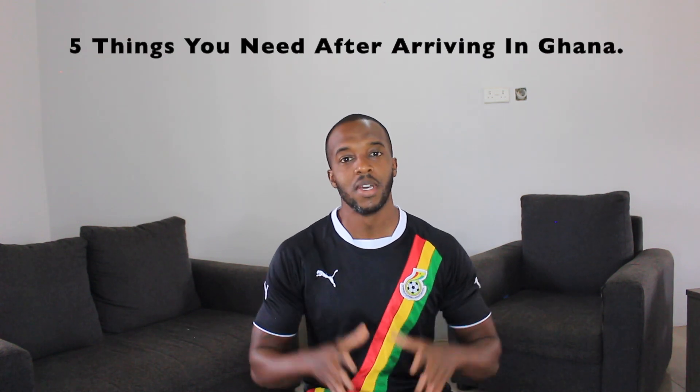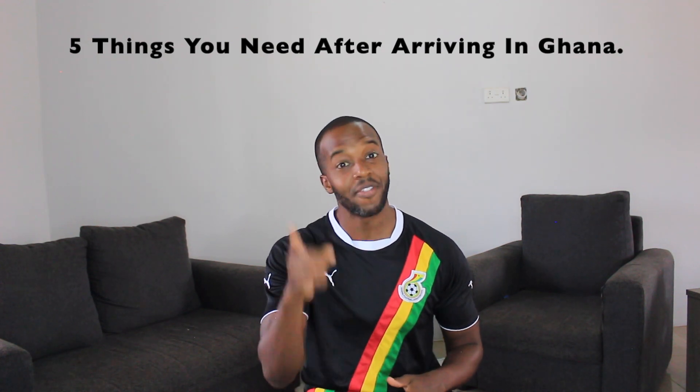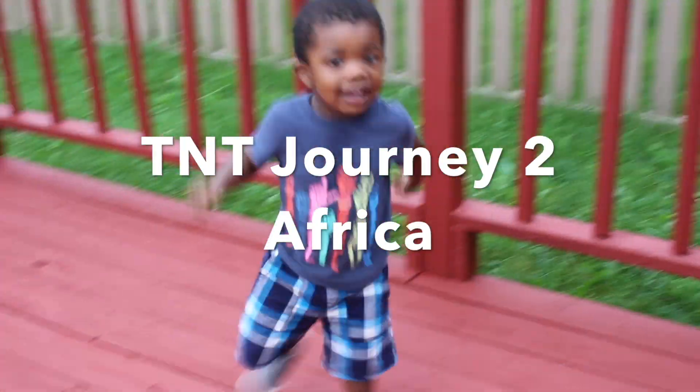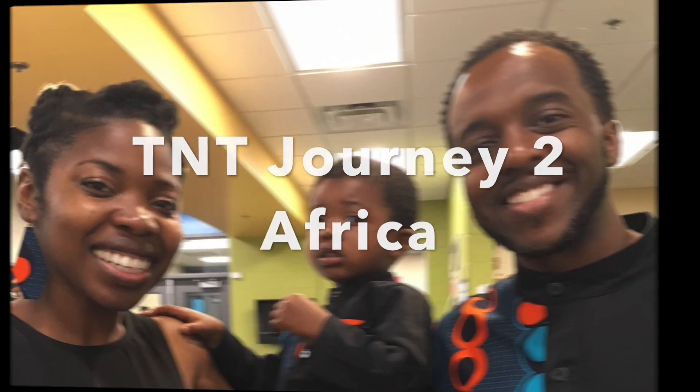Yo, what's up everybody? It's your man, Mr. Tim Swain. And in this video, I'm talking about the five things that you need to know after arriving in Ghana. If you are coming for a long-term stay, these are the five things that you need to do after arriving in Ghana. Keep in mind, they're not ranked in order of importance — it's just the five things based on my experiences living here.